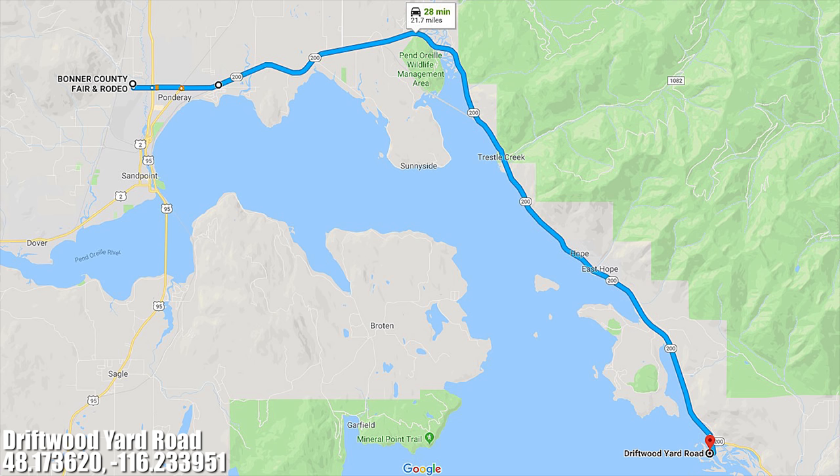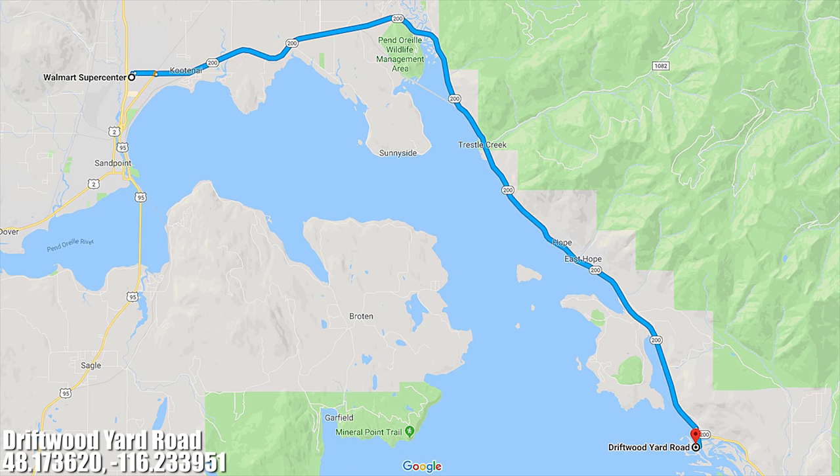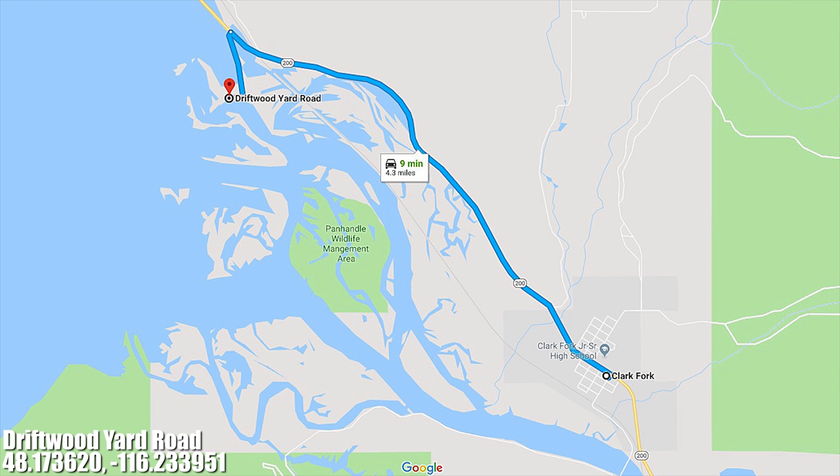We found free potable water and a dump station at Bonner County Fair and Rodeo in Sandpoint, Idaho. There's also a Walmart Supercenter in Sandpoint, Idaho which is 22 miles away. We found that the closest fuel and post office with general delivery is in Clark Fork, Idaho, 4.2 miles away from here.